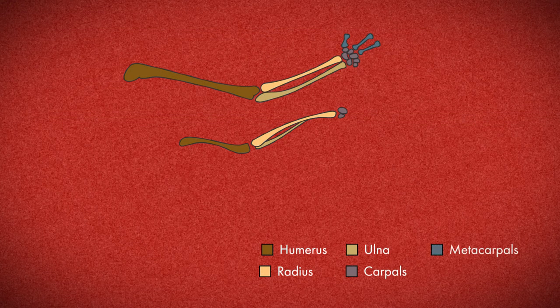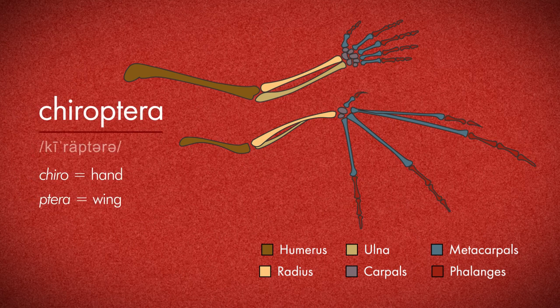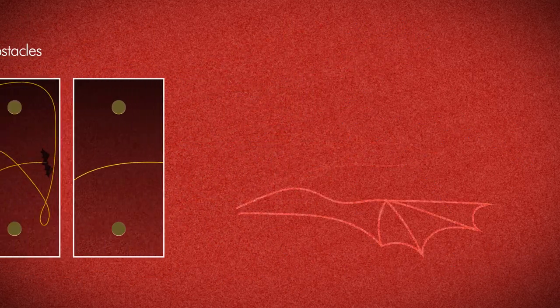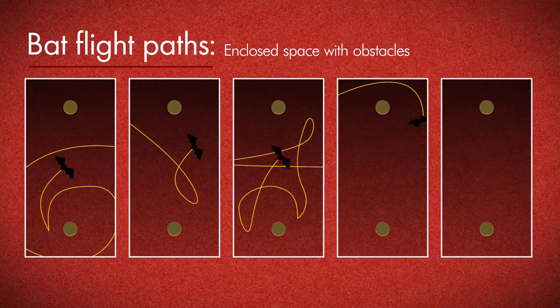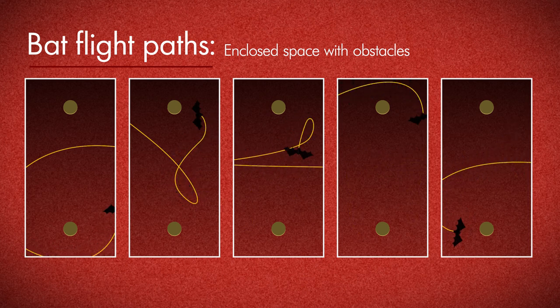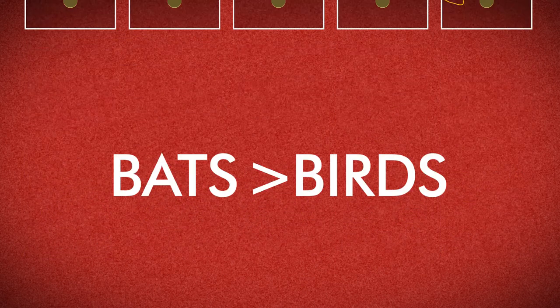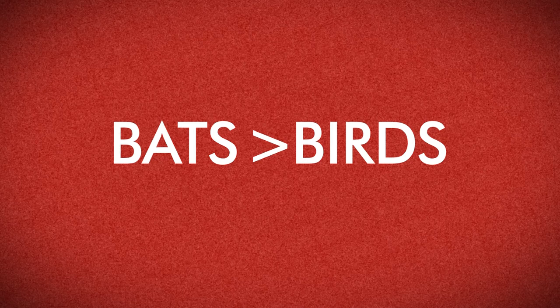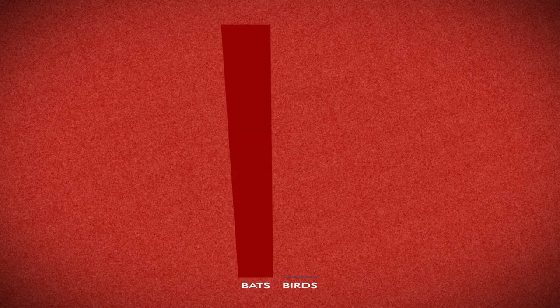With bats, that is not the case because they're basically like winged hands, which is the reason their order is named that. They can basically swim through the air, which allows them to dive bomb and turn and twist and go after insects that can fly really fast — which constitute most of their prey. They're much more adept at maneuvering mid-air than your average bird is.